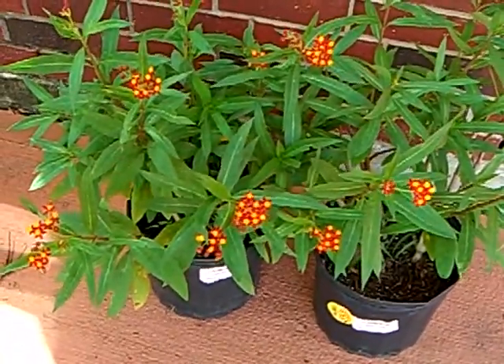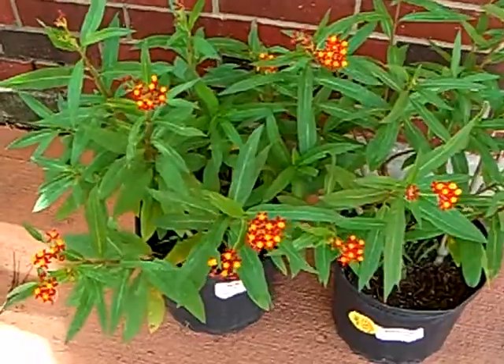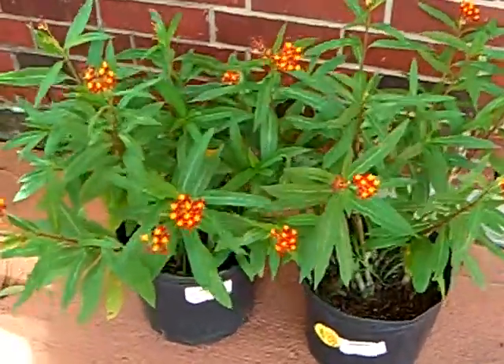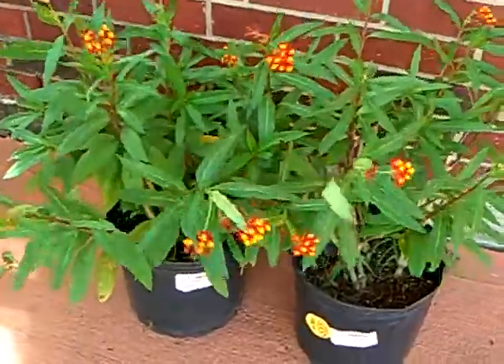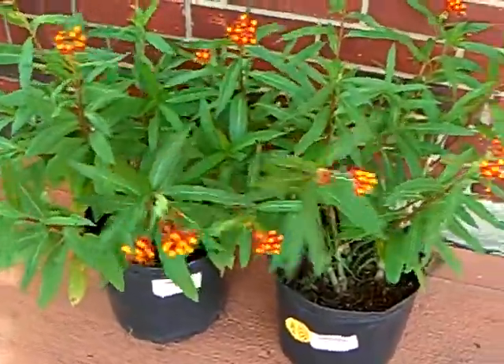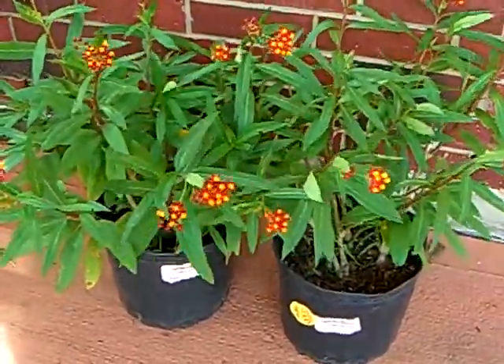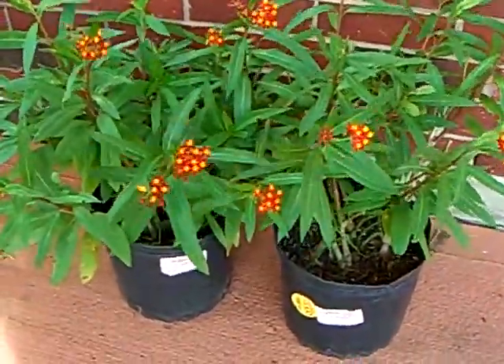It is June 12, 2010, and these are our milkweed plants. We cut them way back this past winter because they froze real bad, but they came back really, really good.